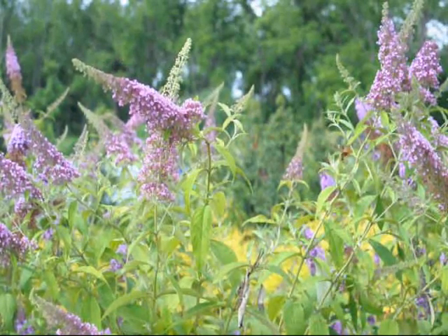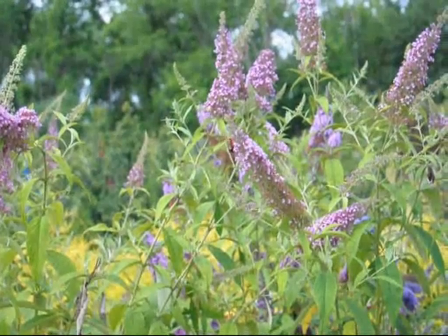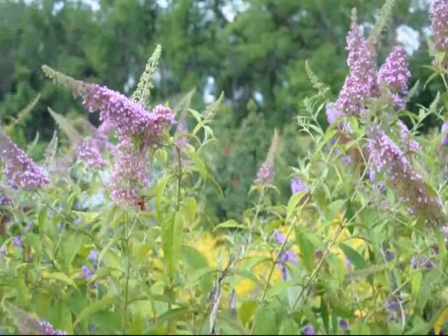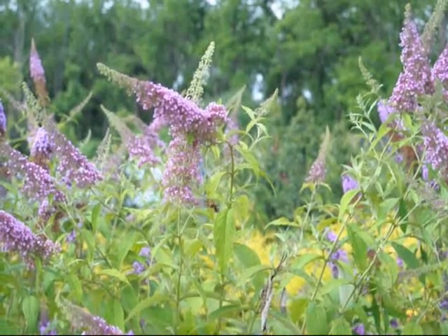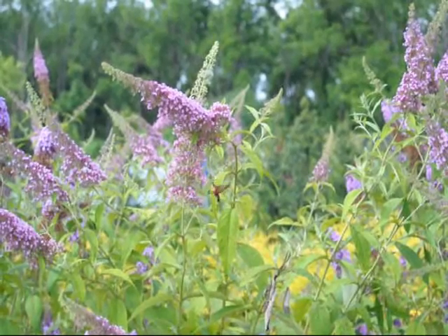This is a snowberry clearwing working on the butterfly bushes here at Highland Hill Farm. It has a wingspan of about an inch and a quarter to two inches.